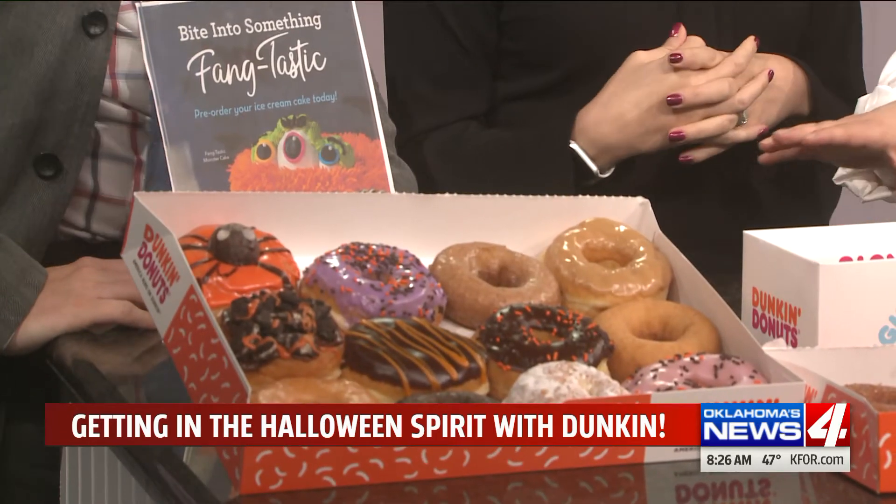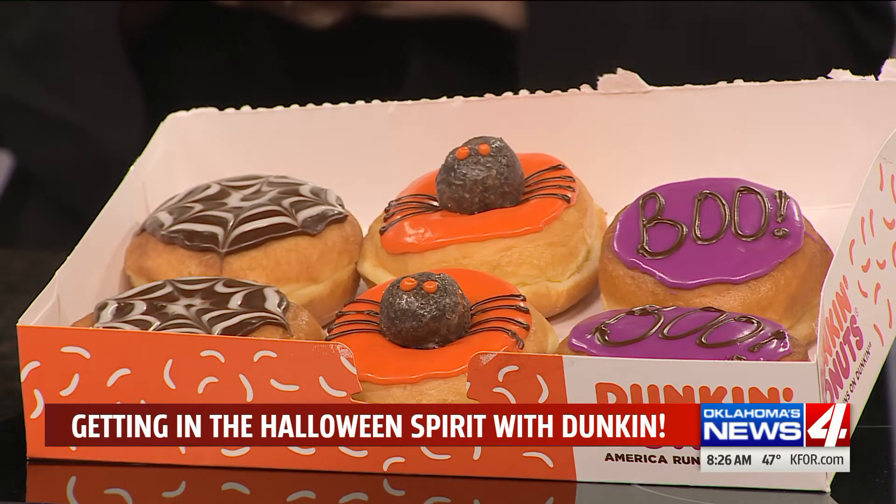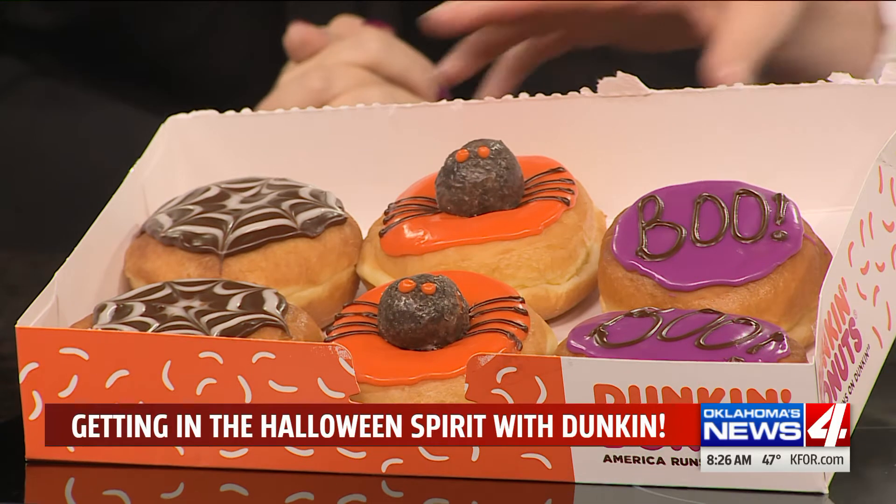And for Halloween, you guys have some really cool creative donuts. Yeah, so this is kind of an assortment we've got here. But our specialty Halloween donuts — the spider donut — it's a chocolate munchkin on top with the orange frosting and the little legs. It's like two donuts. We've got some Boo donuts and then some spiderweb donuts.